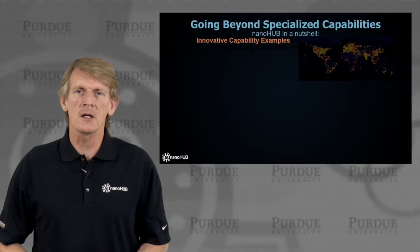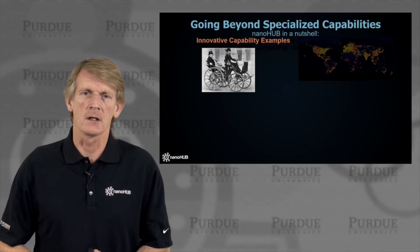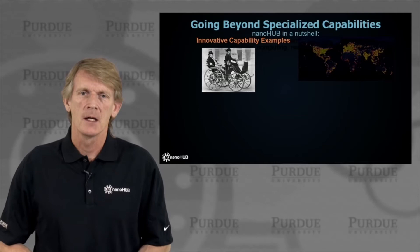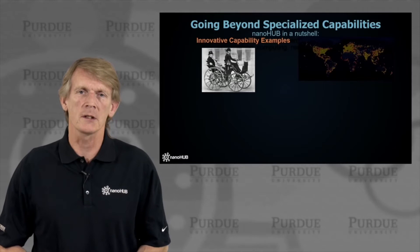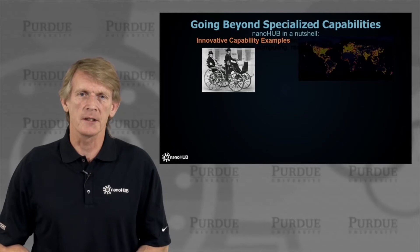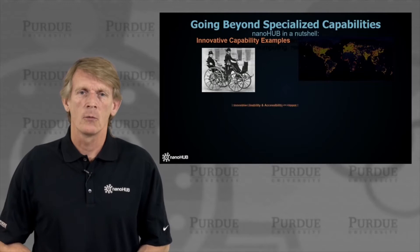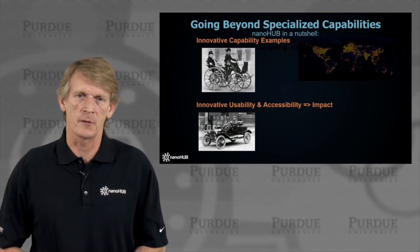We want to go beyond specialized capabilities in nano, and I'm going to show you an example of something pretty old. This is the first vehicle with a gasoline-powered engine, and it looks pretty much like a coach. But this was a very specialized vehicle — only a few people in the world could afford it. The driver was not only the driver; he was the mechanic, the gasoline fetcher, and had to upkeep the car for a very rich person.